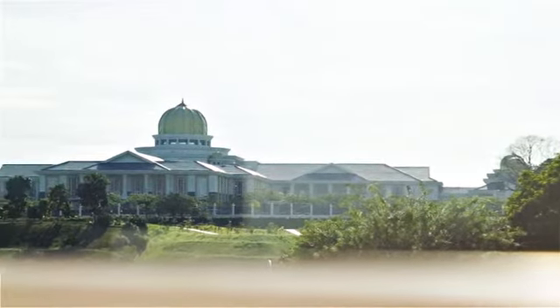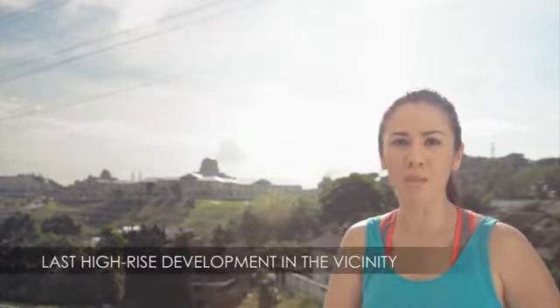Just how refreshing was that, and this breathtaking view. Nowhere else in Kuala Lumpur can you wake up to this. Due to its strategic location, the Hermitage has an amazing panoramic view of the Royal Palace. In fact, this will be the last high-rise development in the vicinity.